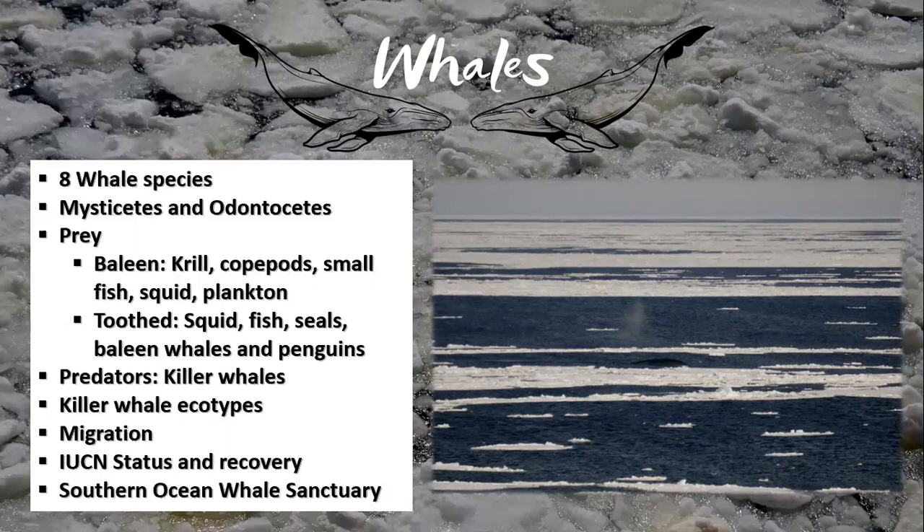Baleen whales feed mostly on krill, but also eat copepods, small fish, squid, and plankton. While the sperm whales hunt squid, killer whales hunt fish, seals, penguins, and baleen whales.